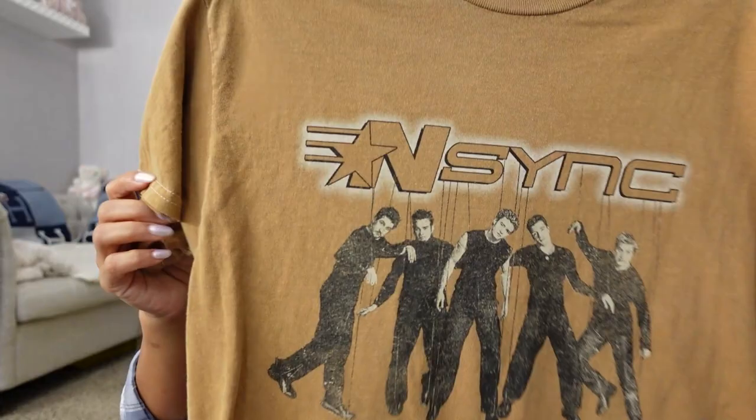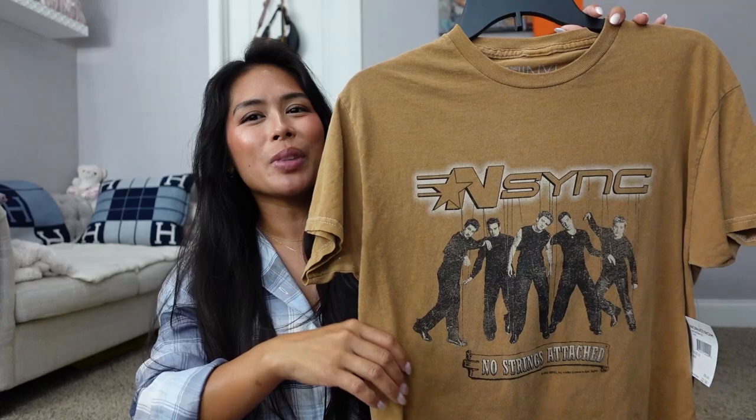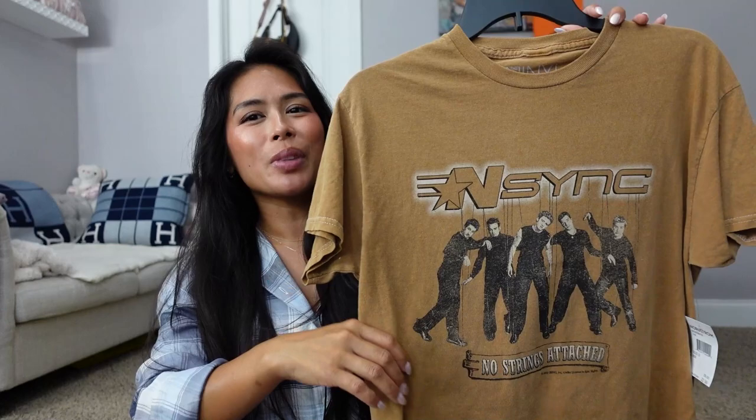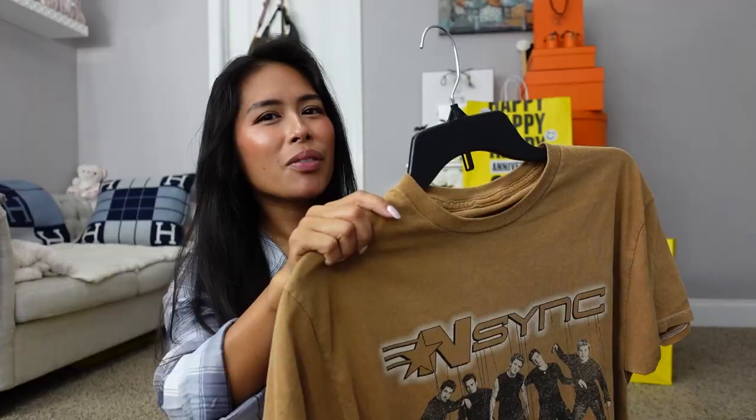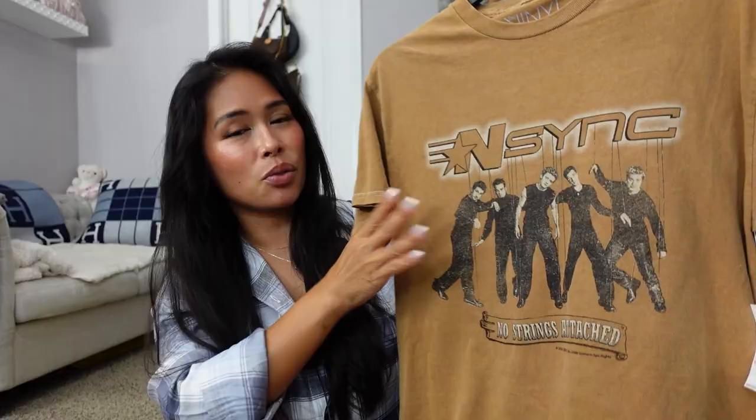An NSYNC shirt sold out — I cannot believe how fast. It sold out the very first day of Ambassador Access. It's the NSYNC 'No Strings Attached' album cover art. If you're a millennial, you know the saga of the Battle of the Boy Bands. I wasn't even a huge NSYNC fan but I thought it was such a throwback — this is vintage now, guys.